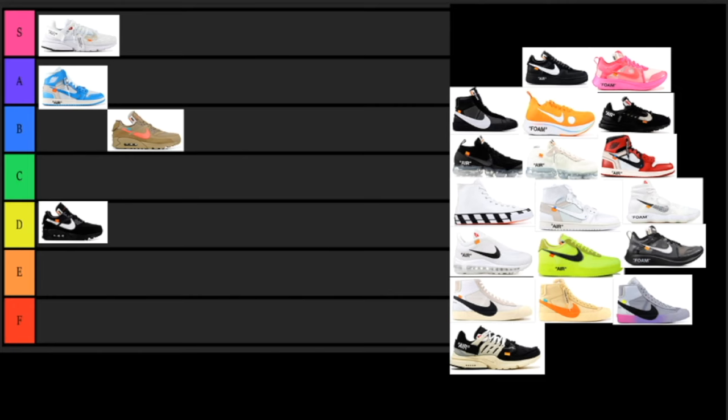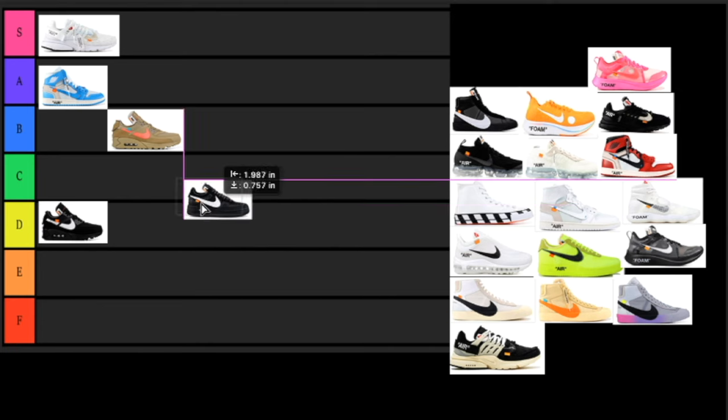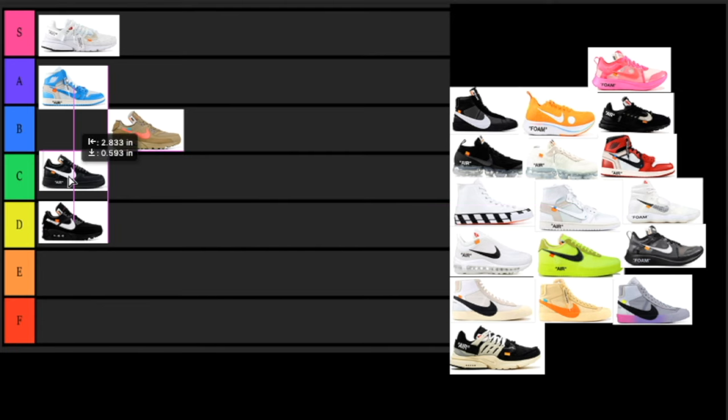Next up we have the Off-White Air Force One Lows. I do really like this colorway — I don't really like all-black sneakers — but if I was able to get my hands on a pair I'd probably sell them. With that being said, I'm going to go ahead and put this in the C tier. I do like this sneaker and would like to have it, but I just can't see myself wearing it too often.